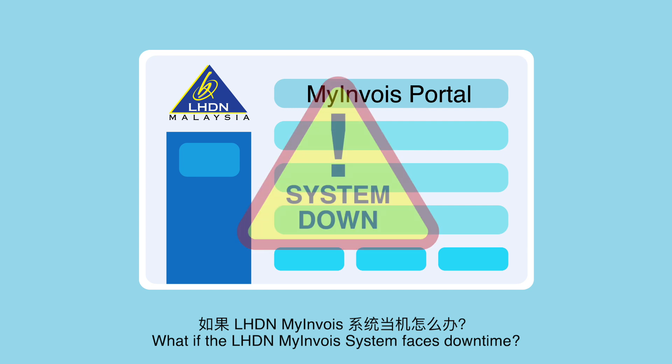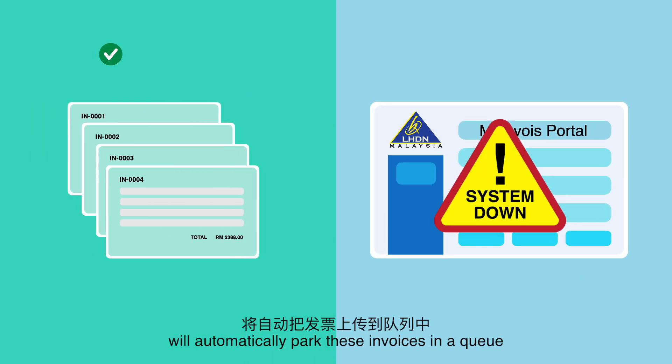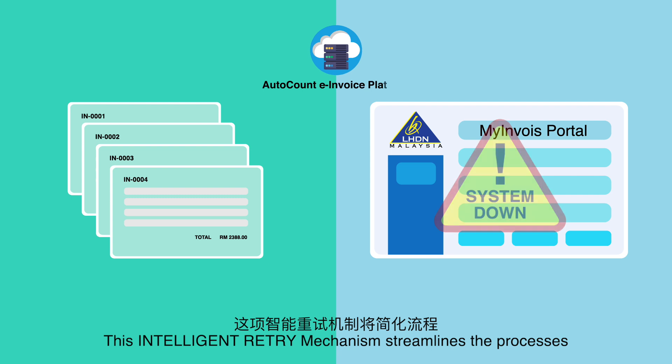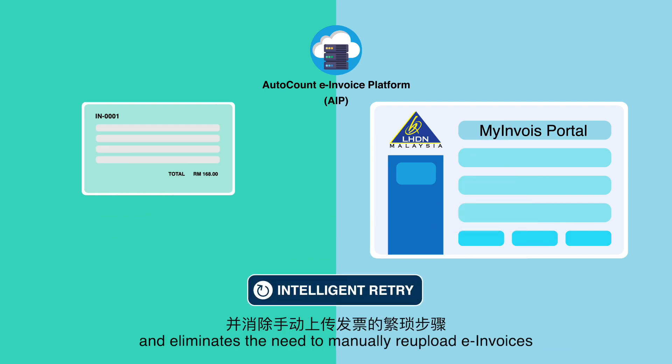What if the LHDN MyInvoice System faces downtime? The AutoCount e-Invoice Platform will automatically park these invoices in a queue and resubmit until they are validated by LHDN. This intelligent retry mechanism streamlines the processes and eliminates the need to manually re-upload e-invoices.